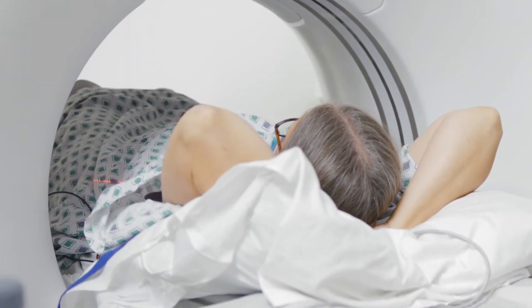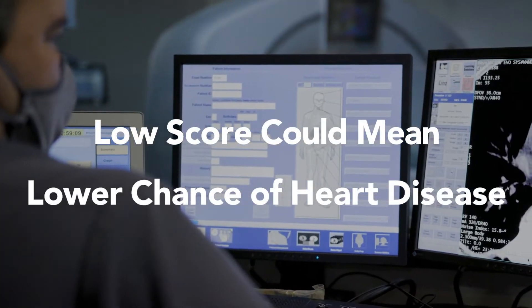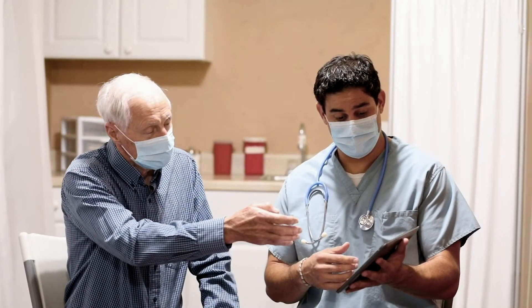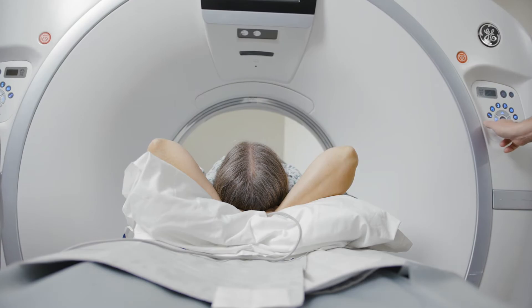That's it. The images are then scored by a doctor. A low score indicates a little calcium, which means a small amount of plaque and a lower chance of heart disease. If you have a higher score, you and your doctor will likely want to talk about lifestyle changes, medications, or treatments that can decrease your risk.